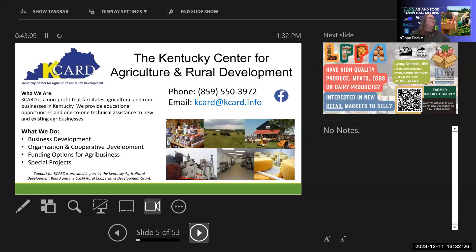The next presenter, Taryn from K-CARD — the Kentucky Center for Agriculture and Rural Development — introduced herself. The very first thing she wanted everyone to know is that everything she's about to describe is completely free. They do not charge a single penny for any of their services, largely due to the Ag Development Fund.